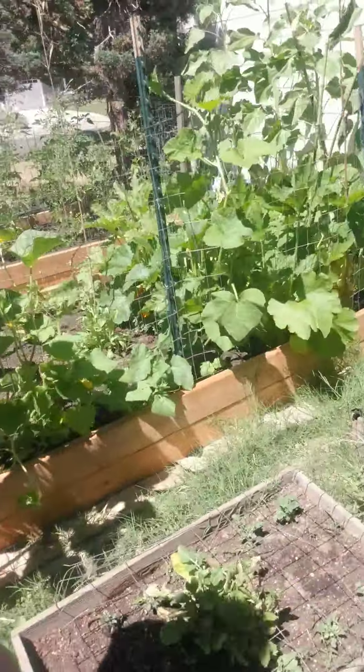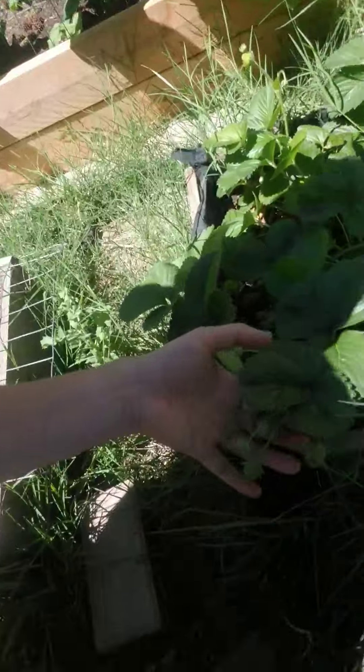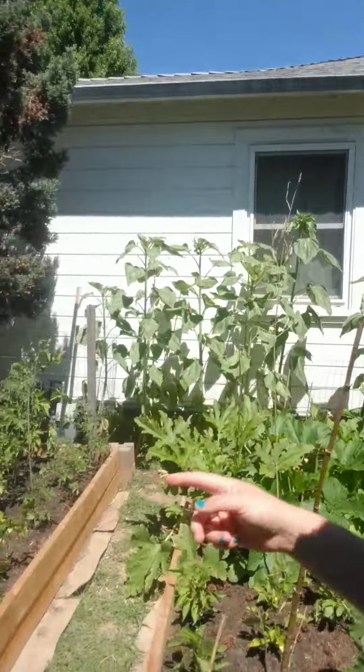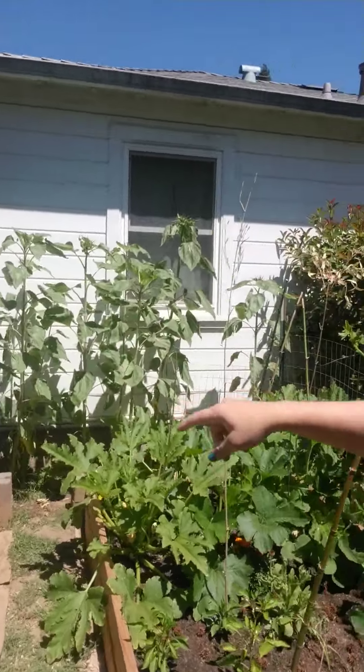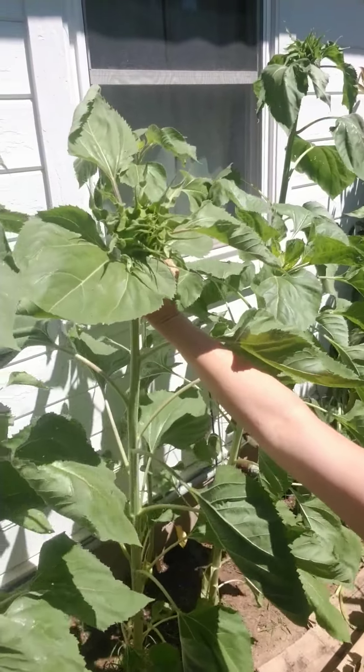We have the strawberries over here. There's tons of little green ones right here, and those will be getting red as the time comes — they get bigger and bigger. And all of the big sunflowers back there too, those are all sunflowers. In fact, some of these up here are starting to get a flower on top. Do you see that? Look at that — it's going to open up.